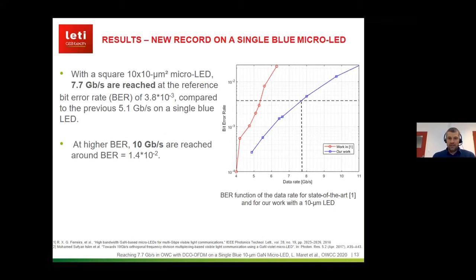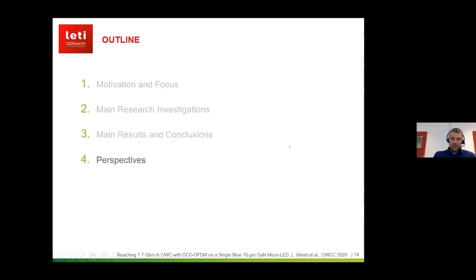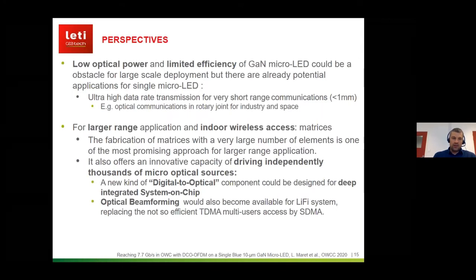This last results slide displays data rate as a function of bit error rate. In red is the state of the art for single blue LEDs; in blue is the performance we reached with our 10 micrometer LED. At the reference bit error rate we reach 7.7 gigabits per second — a quite noticeable increase in performance — mainly due to the smaller size giving reduced parasitic capacitance, but also higher current density. You can also see that 10 gigabits per second can be reached at higher bit error rates.